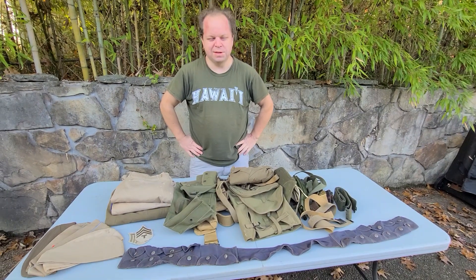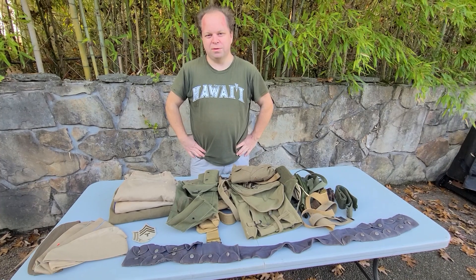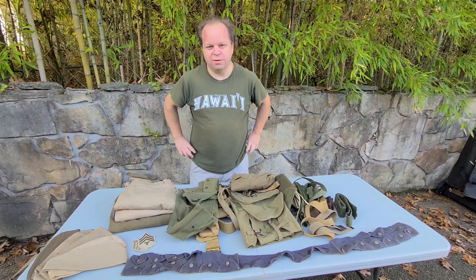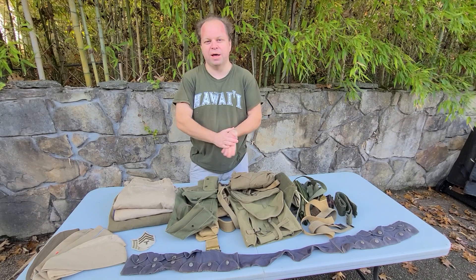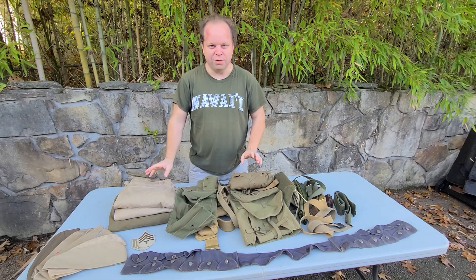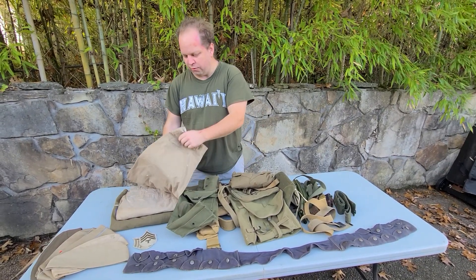Alright, here we are again. This is the second part of the state sale items. This video will detail the World War II items that were found. If you haven't seen the other video, I encourage you to check that out — it has the Vietnam and newer items. So, as I said, these are the World War II items that came from the sale and we'll check out what we found there.